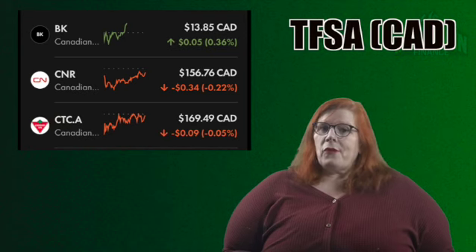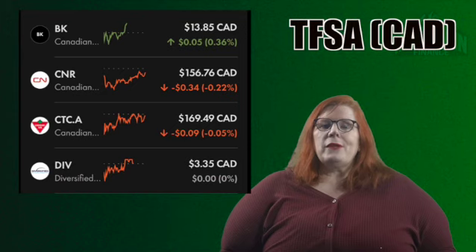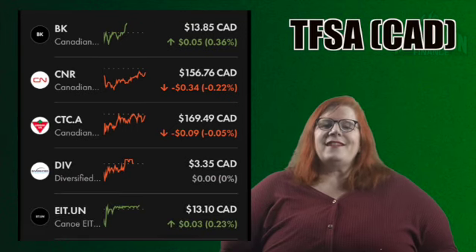A newer stock in my portfolio is Canadian Tire with a ticker of CTC.A. I own 10 shares for a 2.09% stake in my Wealthsimple portfolio. Like CNR, this one is also a total return stock. Up next is Diversified Royalty with a ticker of DIV. I own 1,225 shares for a 5.07% stake in my portfolio. They have a pretty good dividend and I'm also expecting some solid growth from them as well.